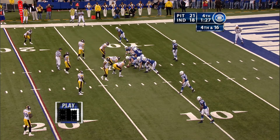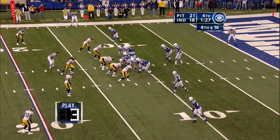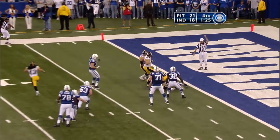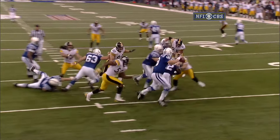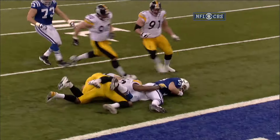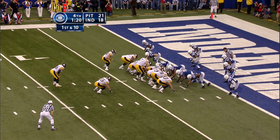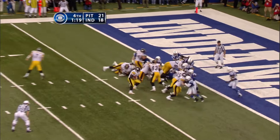Do they rush three and drop eight, or do they bring heat again? Now or never — here comes heat. Polamalu, and they get him at the two-yard line. Troy Polamalu up the middle, but there's Joey Porter one more time off the edge. There are three timeouts left for the Colts, and they've got to keep him out of the end zone.